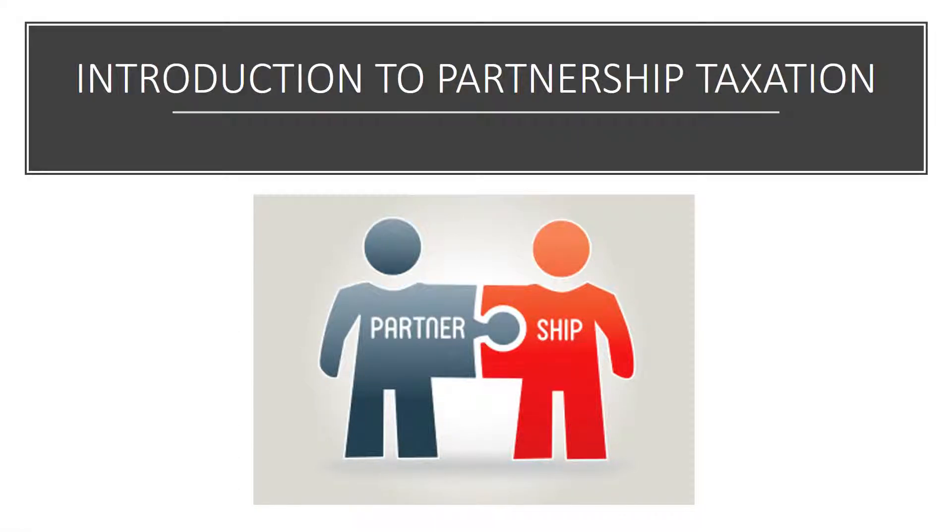Hi everyone! In this video, I'll be going over the basic partnership taxation. Partnership tax rules are probably the most complex in the tax code. For this reason, I am planning to discuss advanced level of partnership taxation in my future videos. I only scratched the surface in this video. Okay, let's dive in!